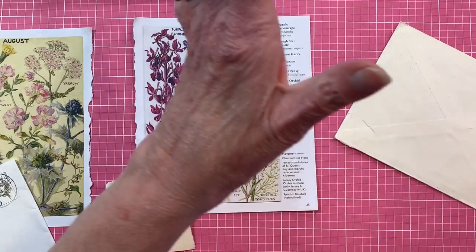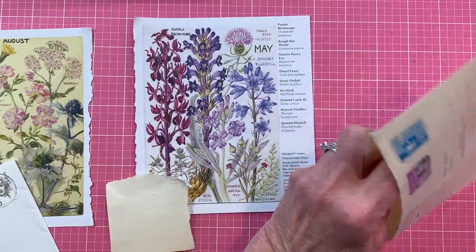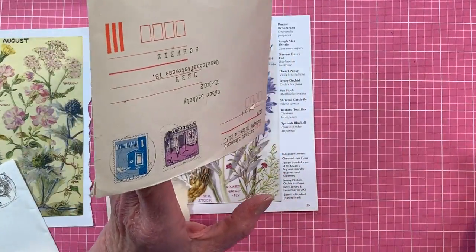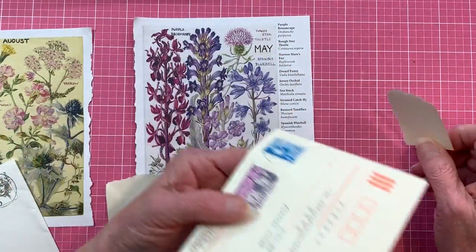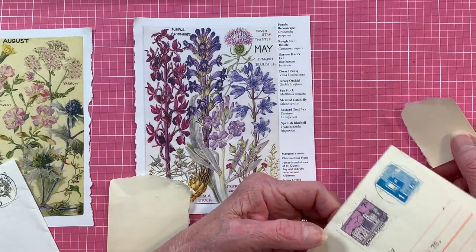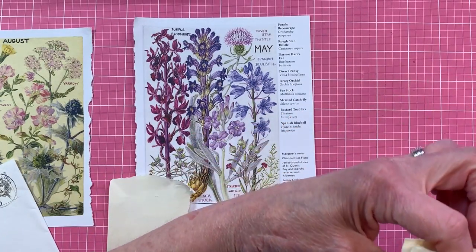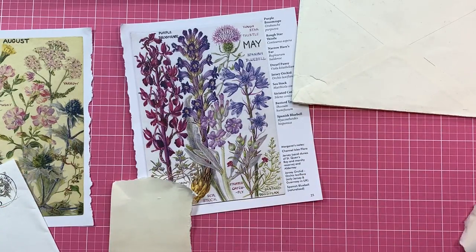I've been working all weekend on the nature book. When I say nature, you could say botanical, nature, bugs, birds, butterflies — while I'm using butterfly, birds, florals, and a few bugs, I'm just throwing them in there. So I'm just going to call it a nature book.